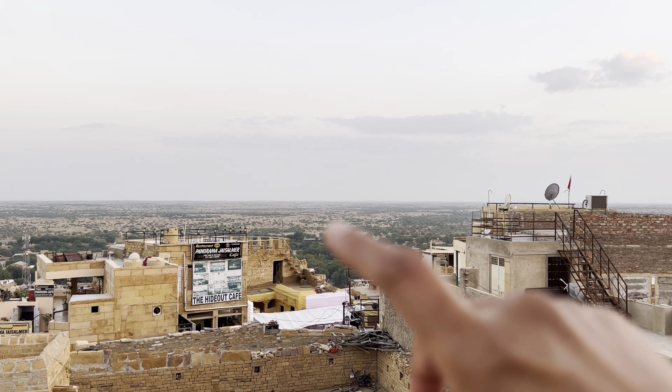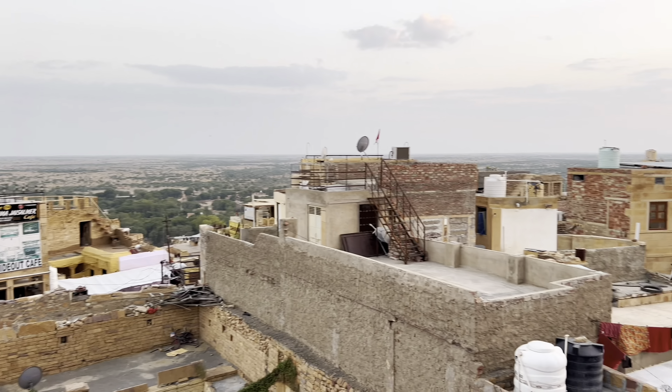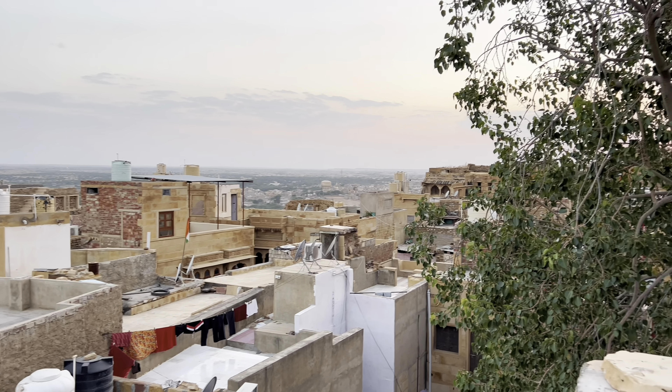This place reminds me a little bit of Santorini — it's like the Santorini of India. That's the desert in the distance. It's so nice and peaceful here; I could sit here for hours just admiring this beautiful view.